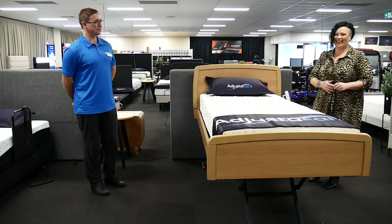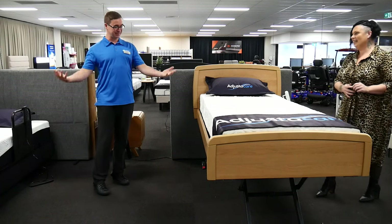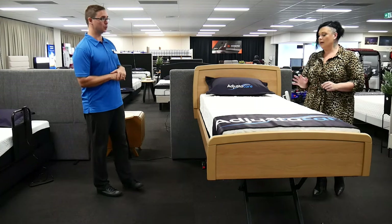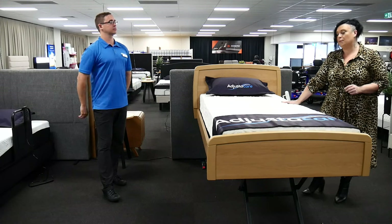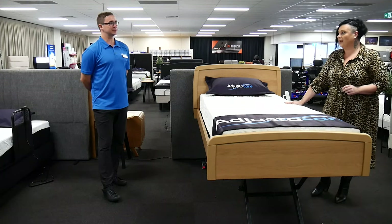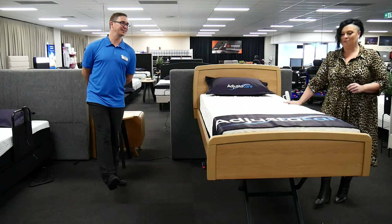Come on in and see them. One of the big features is that you can also take some out in our mobile showroom — this model could definitely go out in the mobile showroom, as could the Lolo. That wouldn't be a problem at all, and we'll showcase that at another time.